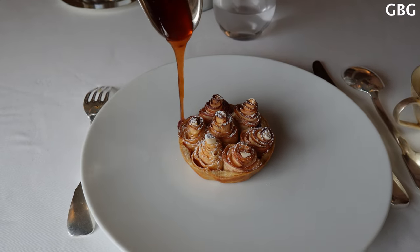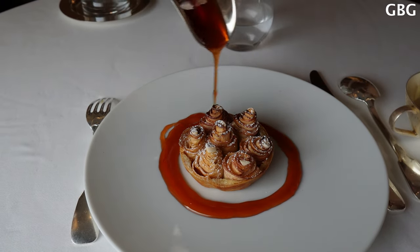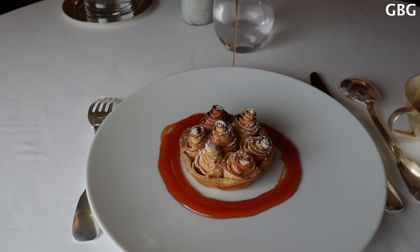So we have the famous apple pie, the classic dessert of the chef — apple syrup and bay leaf ice cream.